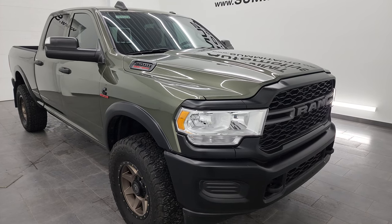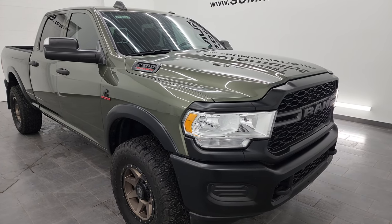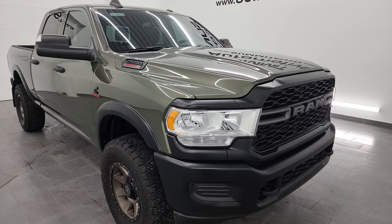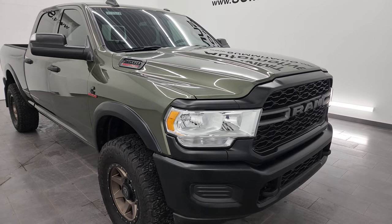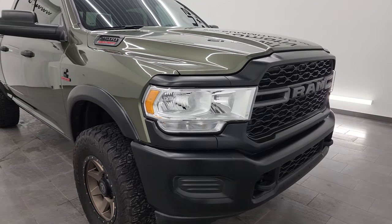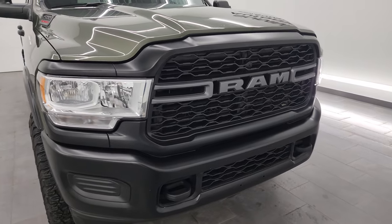A couple neat things about this truck: it does have the olive green pearl coat, which is kind of a unique color. It is a Tradesman Level 2, and it also has the anti-spin differential. Comes with some really cool wheels on it, and we're going to check those out in just a second.